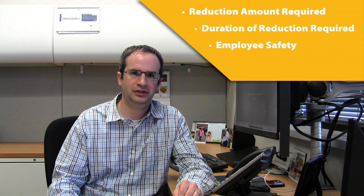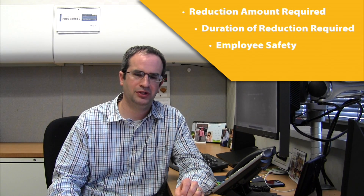Hi, I'm Ben Pritt. I'm going to walk you through the controls PJM has in place to reduce our electricity consumption during times of peak demand. Here at PJM, we have a building automation system that has been programmed to automatically reduce our load based on a number of factors, including how much reduction is required, how long it's needed, as well as employee or personnel safety.